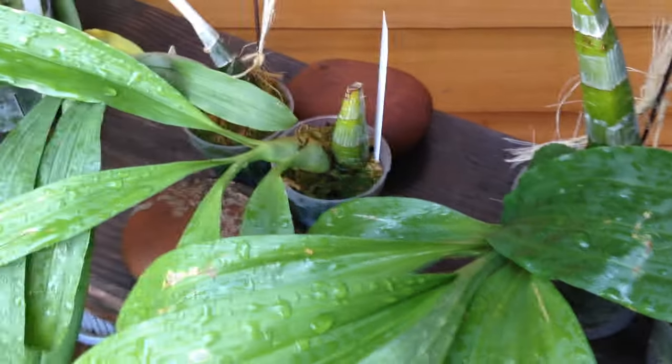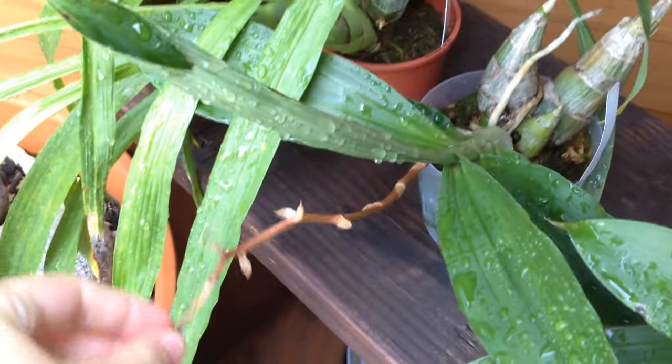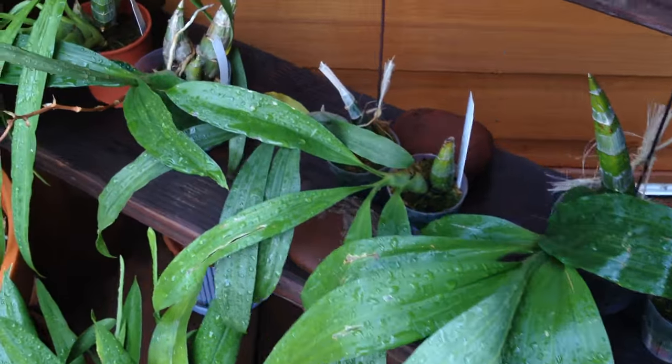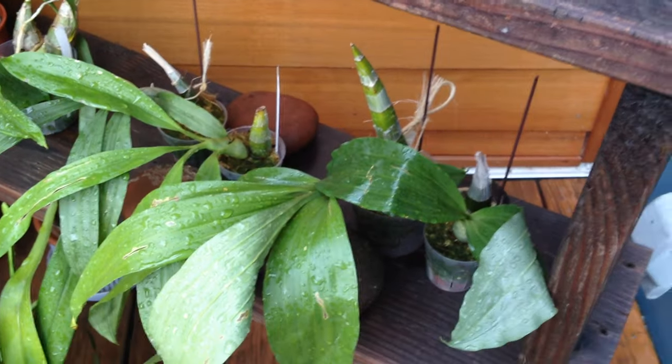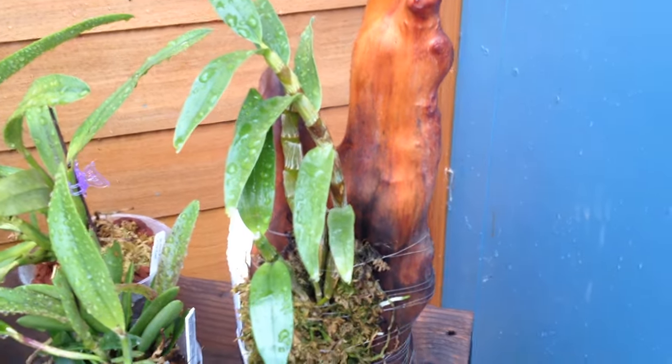The rest of my Catasetum collection — everybody's doing fine, no one has any spikes. This guy finished his blooms and I'll clip off that spike soon. No one's dead, which is a bonus. Everyone's getting big, nice leaves. They might be starting to change color and beginning their winter rest, but I'm not sure yet — it's still kind of warm here, although it's supposed to dip a little this week.